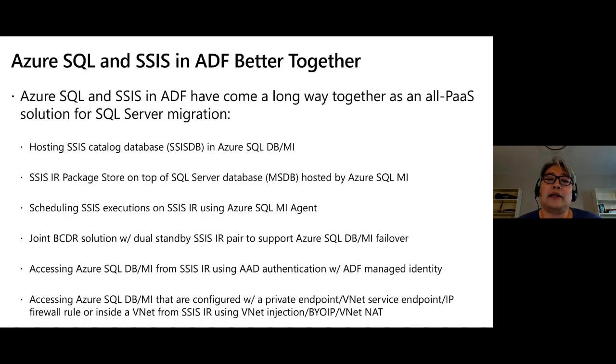Finally, for added security when your Azure SQL Database or Managed Instance is configured with a private endpoint, a VNet service endpoint, IP firewall rules, or even injected inside a VNet, SSIS IR can still access them by injecting SSIS IR itself into a VNet. We also introduced a bring-your-own static IP addresses feature so you can allow those IPs on the firewall, and a virtual network address translation (NAT) feature that introduces a static public IP.